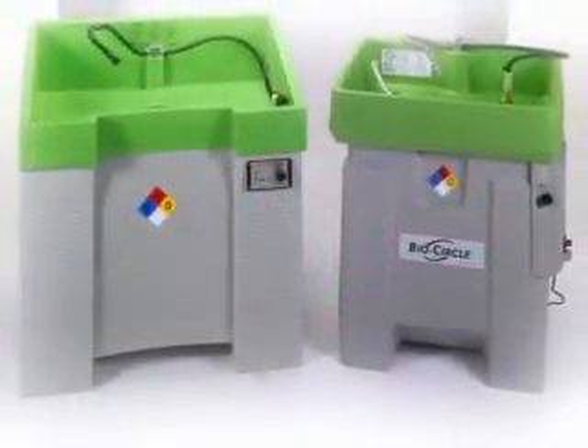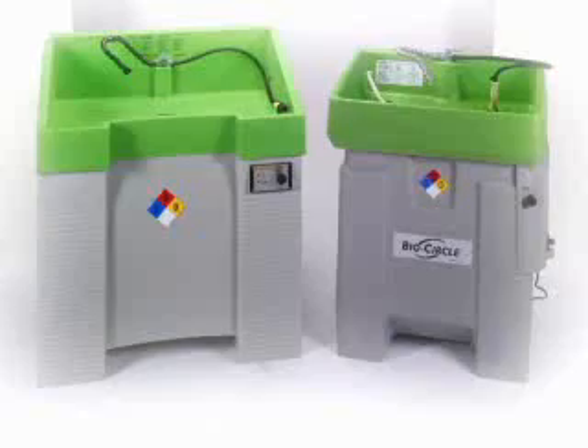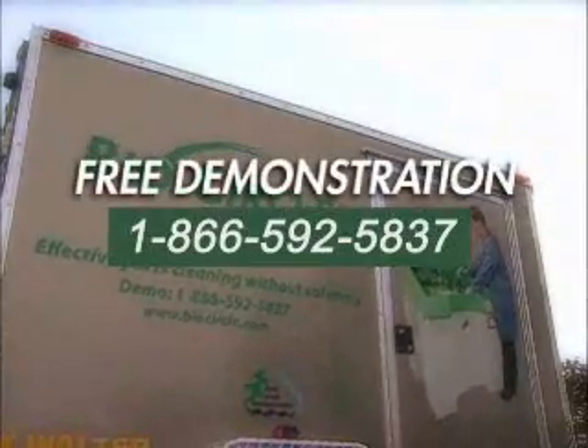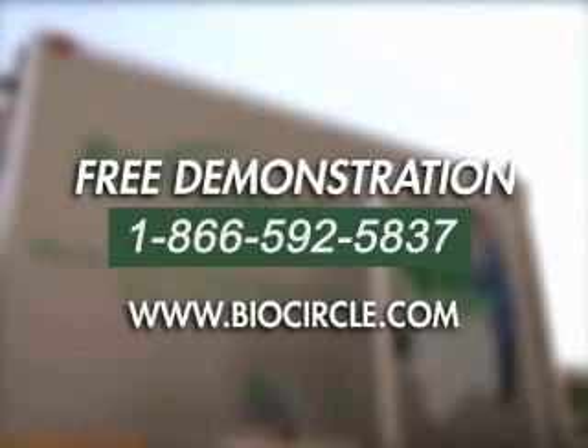The BioCircle Revolution — the safe, efficient, and cost-effective parts cleaning system. To get a free BioCircle demonstration anywhere in North America, simply call this number or visit our website at BioCircle.com.